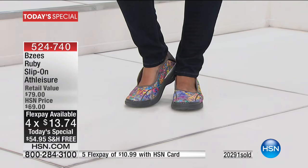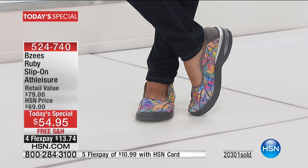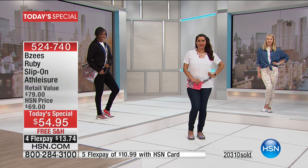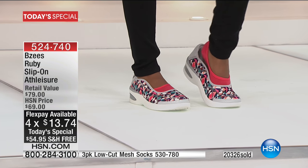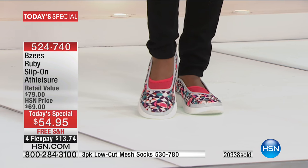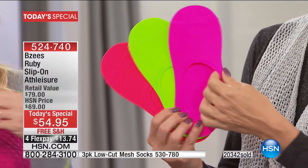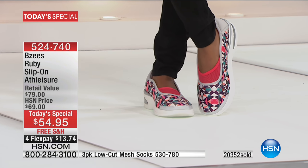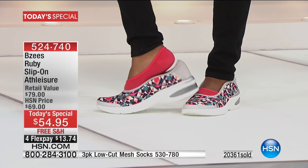You don't even have to put a sock on because the entire inside has that antimicrobial odor band, keeping it odor-free and moisture-wicking. If you want to add a sock, we have adorable three-pack socks in bright neon colors or neutrals — very nice and thin. Item 530780. When the models wear them with the shoes, it almost looks like part of the shoe, pulling out the pretty colors from the geometric and floral prints.